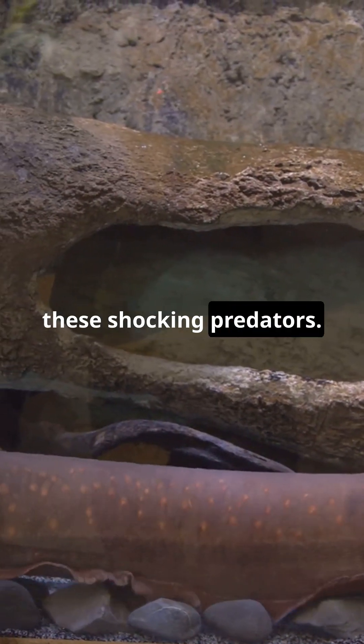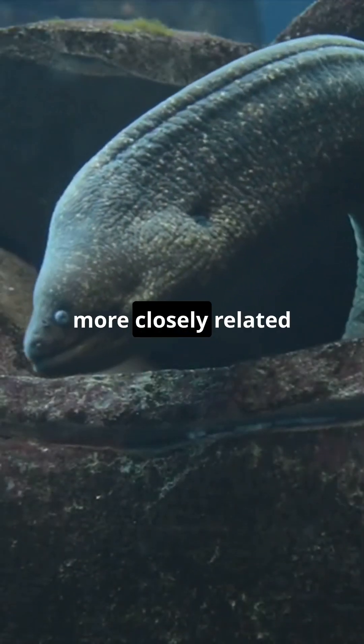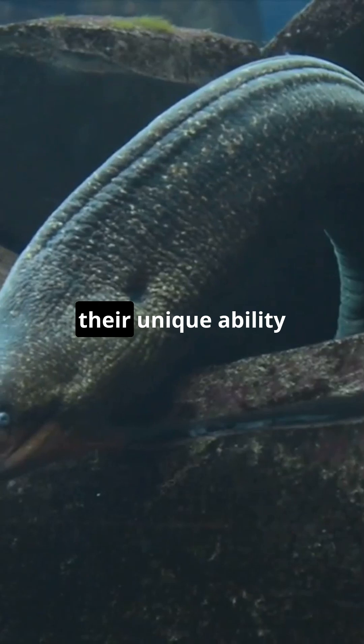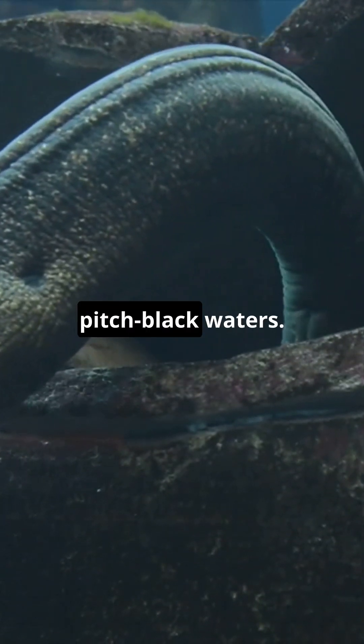But wait, there's more to these shocking predators. Despite their name, electric eels aren't true eels — they're actually more closely related to catfish. Found in the rivers of the Amazon and Orinoco, these creatures use their unique ability not just for hunting, but also for communication and navigation in pitch black waters.